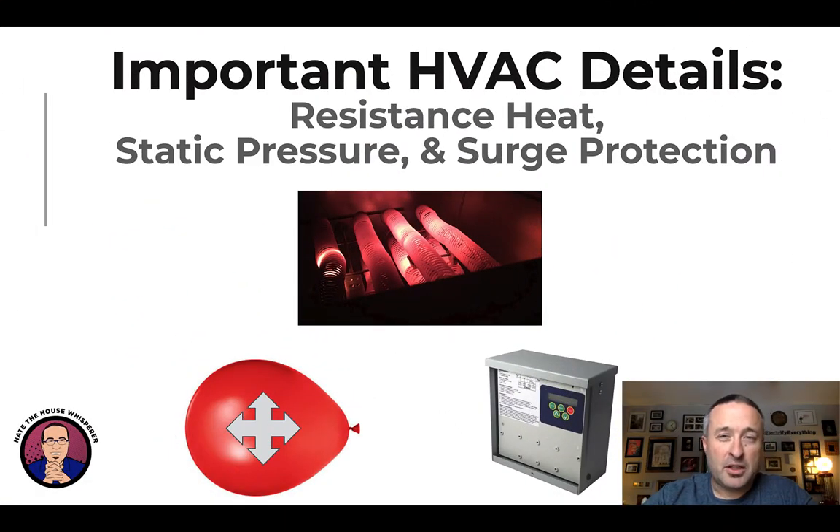Hi, I'm Nate Adams. Welcome back to the Electrify Everything course. This is module two of part five. We're talking about the HVAC in your home. This is by far the most complicated piece because all the other pieces are appliances that are a simple change out — they are their own self-contained system. But your HVAC is a system in a system of systems, which is otherwise known as your house.